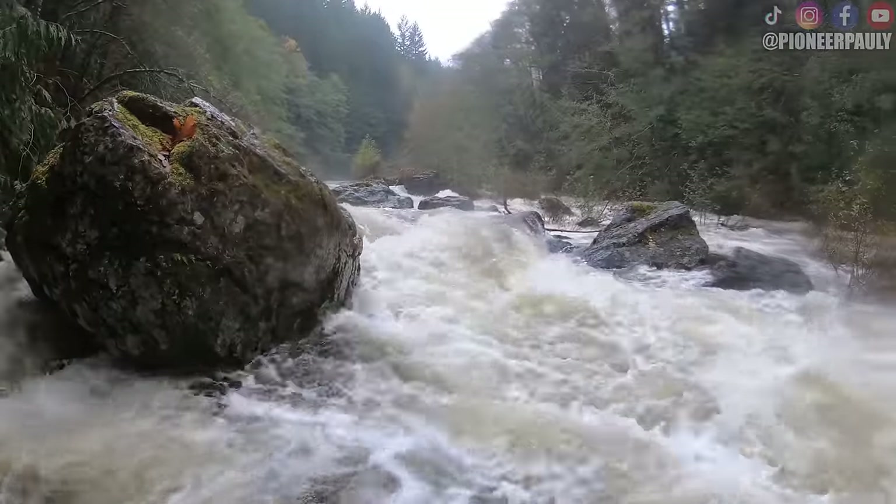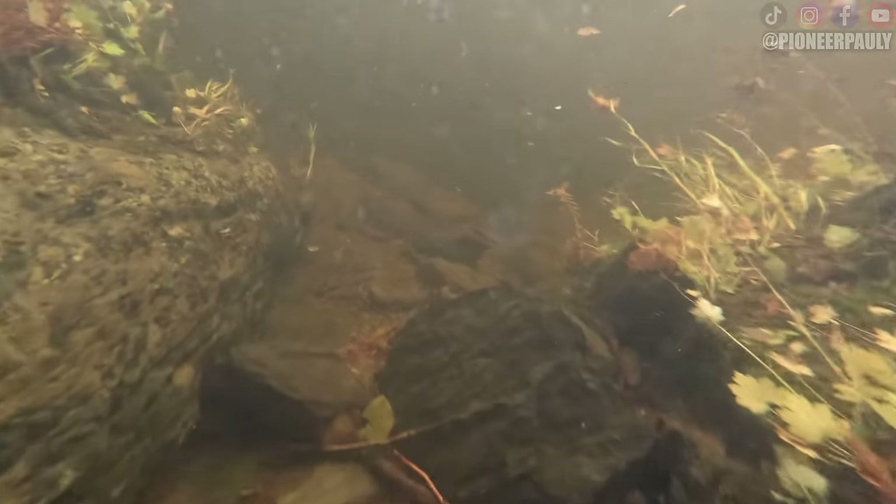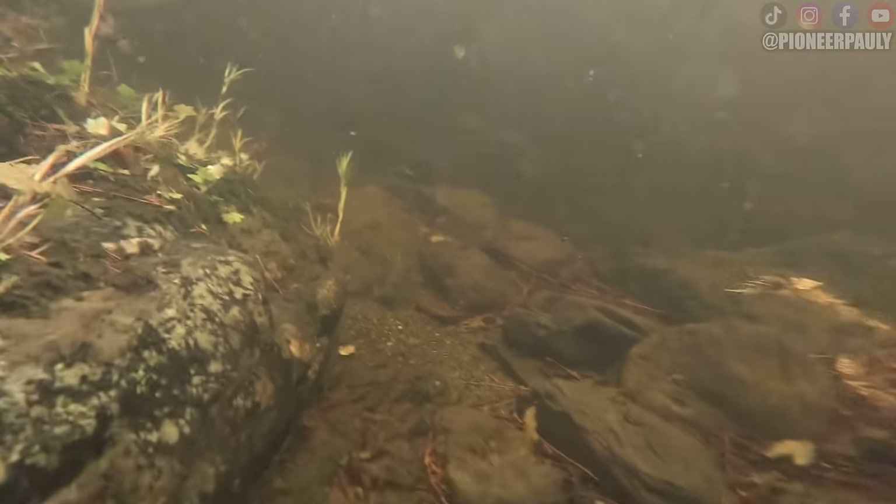As you can see, the water level is super high today, which means it's going to be difficult to find an area to work, especially because of how bad the visibility is. But that won't stop me from trying.